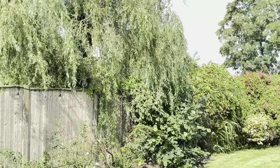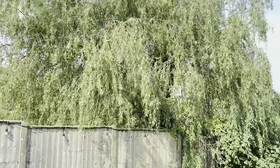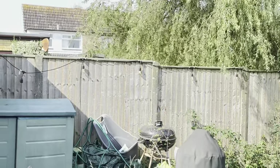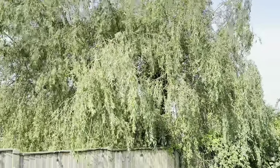Look at that tree next door - it's massive. It's a beautiful tree, but it does take all the sunlight out of my garden - not now, but later in the day. It just casts a shadow. It's massive.